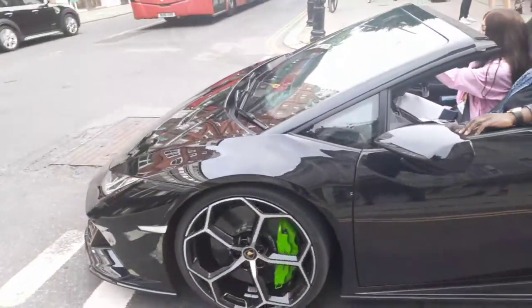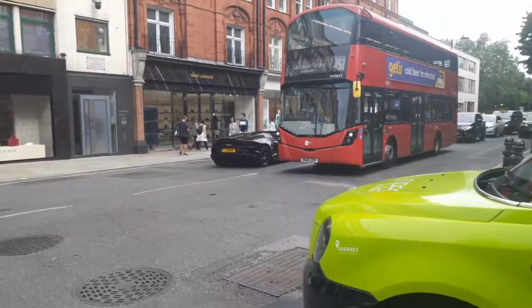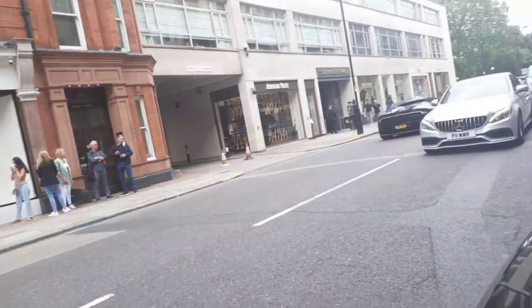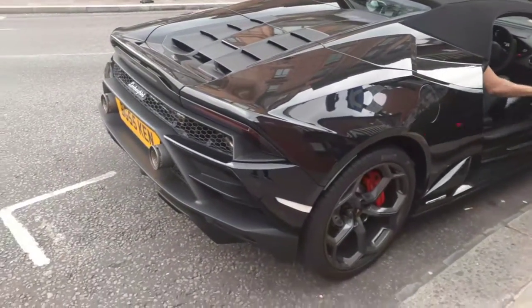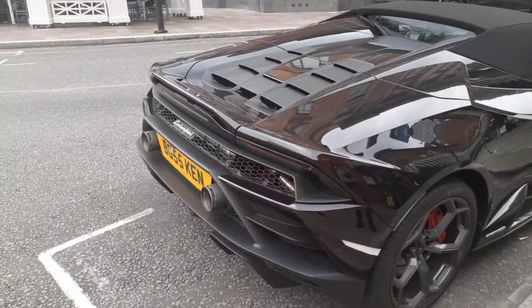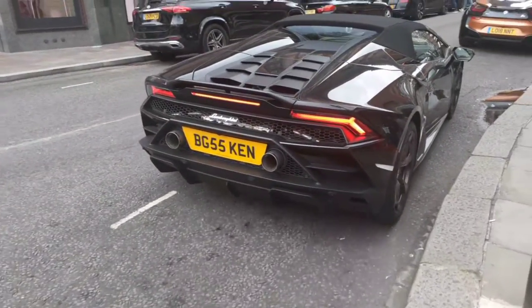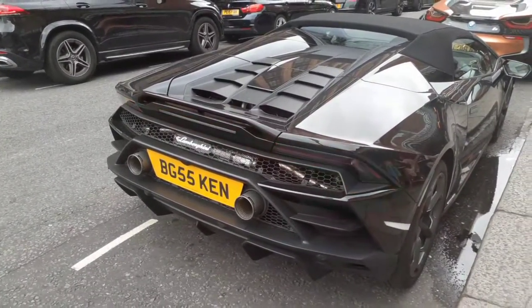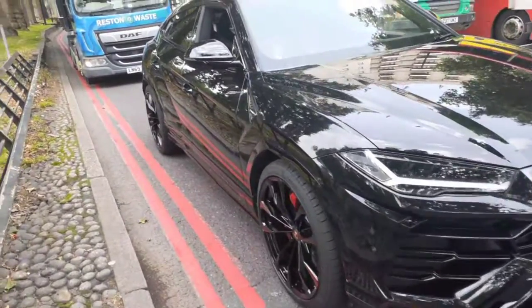Yes, sir. It's lady driven. Urus — I'll lay back on this Urus, but I do like it myself. Yes, sir.